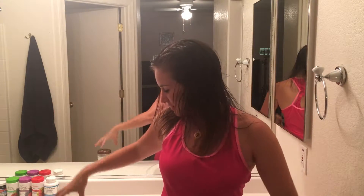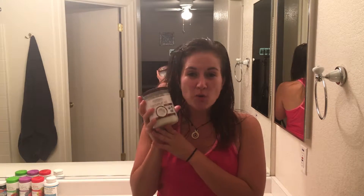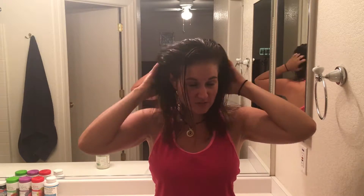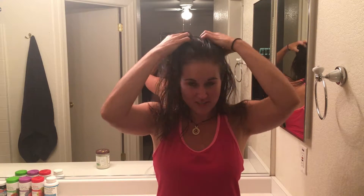My hair might look wet right now, but in fact it actually is covered in coconut oil. What I did is I washed it — or actually I didn't wash it. I just rinsed it in the water after I hadn't washed it for a couple days, because you know how your hair gets oily. So I rinsed all the oils out of it and then I got out of the shower and I put coconut oil in it.